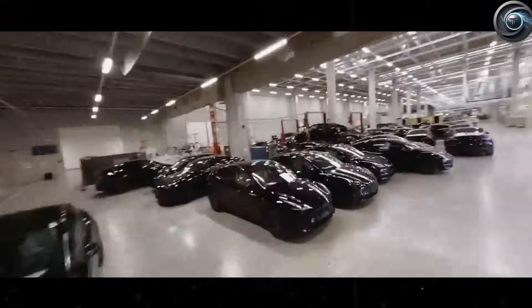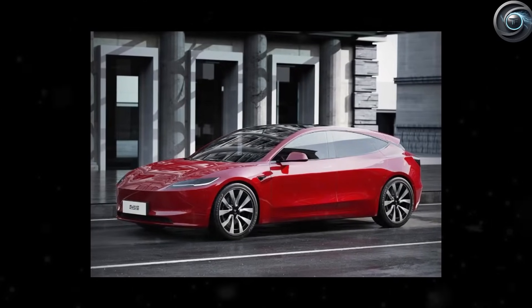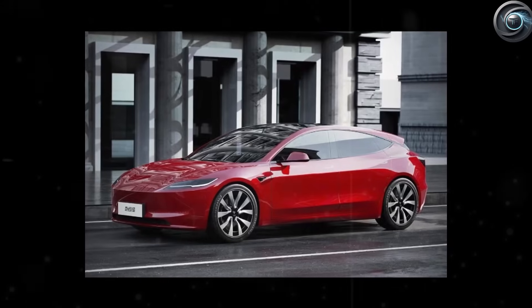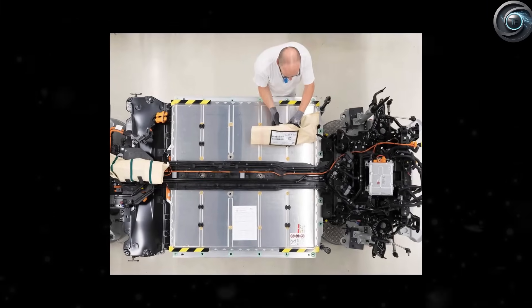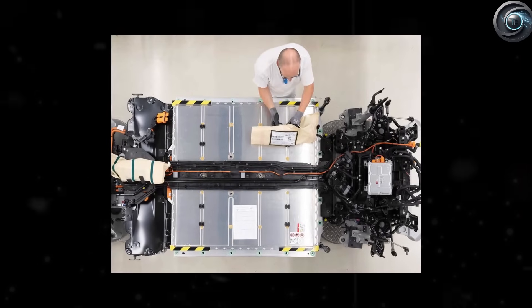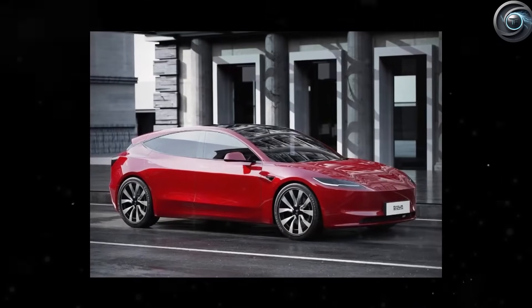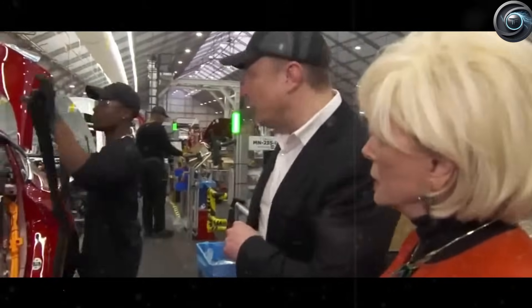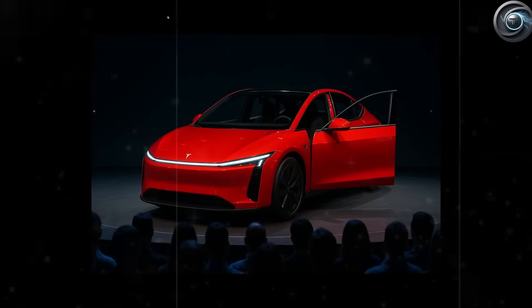Tesla's strategy works best in the United States, where local production at factories like Giga Texas and Giga Nevada means no import tariffs and full access to the $7,500 federal tax credit. When combined with additional state incentives ranging from $2,000 to $5,000 in places like Colorado, California, and New Jersey, the starting price of the Model 2 can drop below $13,000 for qualifying buyers. However, the IRS applies strict income limits for the federal credit, and the vehicle must meet sourcing rules for battery materials. If those standards are not met, or if your income is too high, the Model 2 could cost closer to $50,000 — especially with a premium configuration. So the advertised price of around $12,300 is real, but only for some.